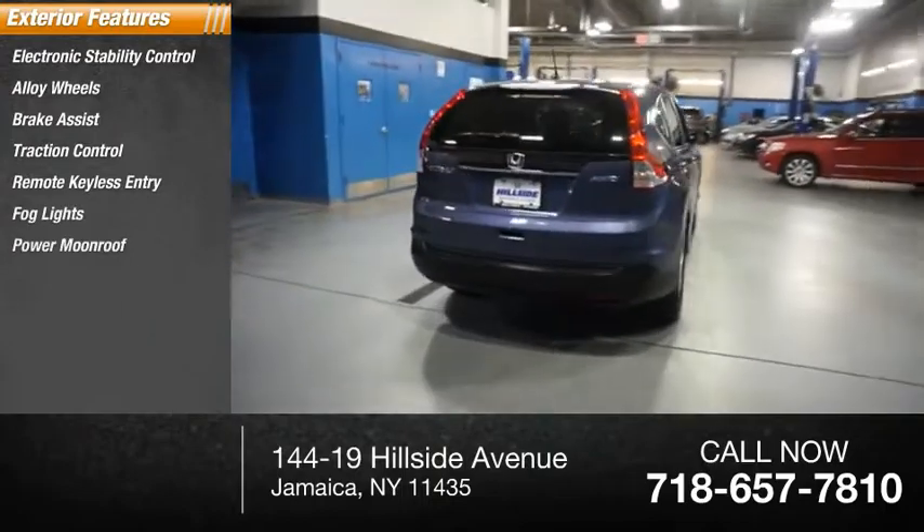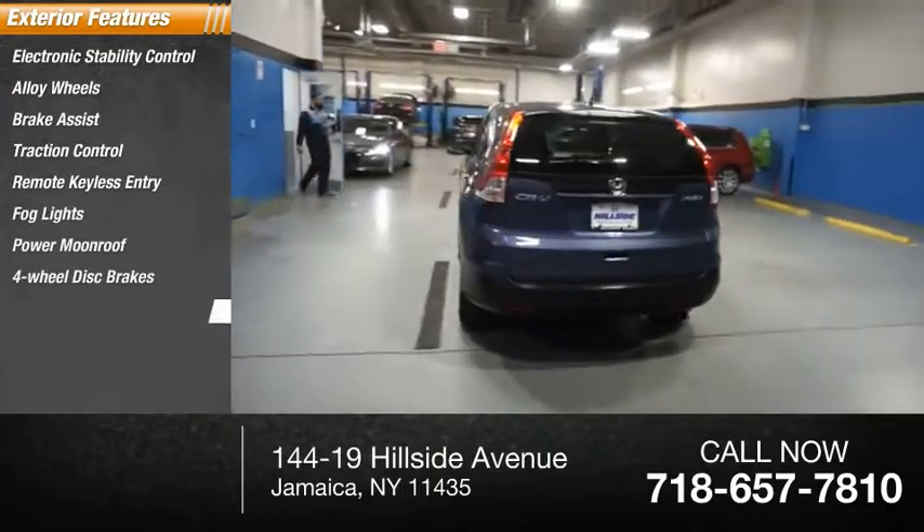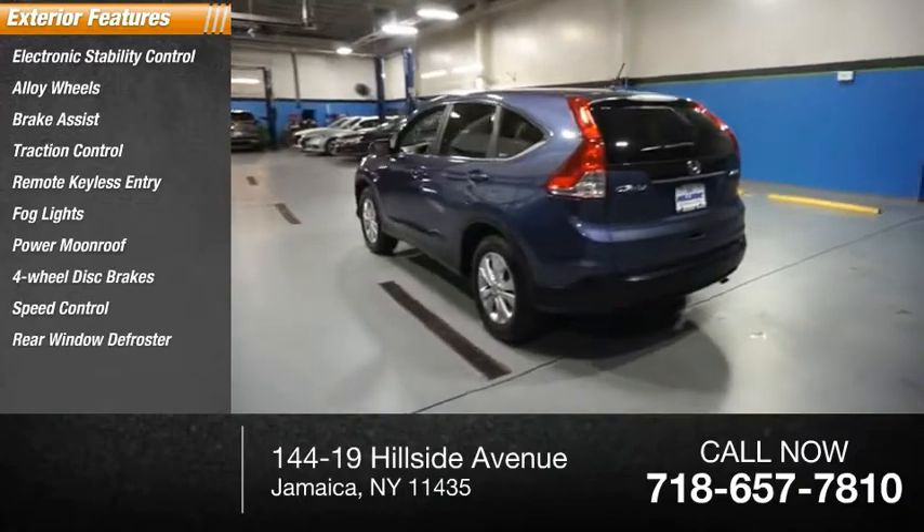Fog lights, power moonroof, four-wheel disc brakes, speed control, rear window defroster.